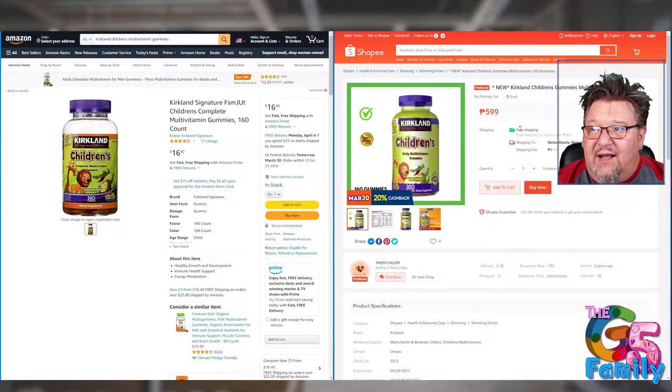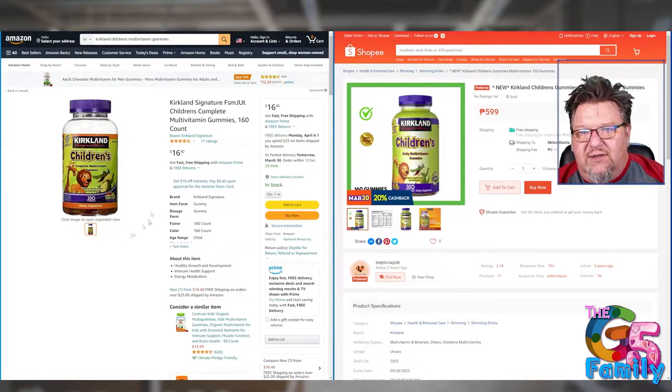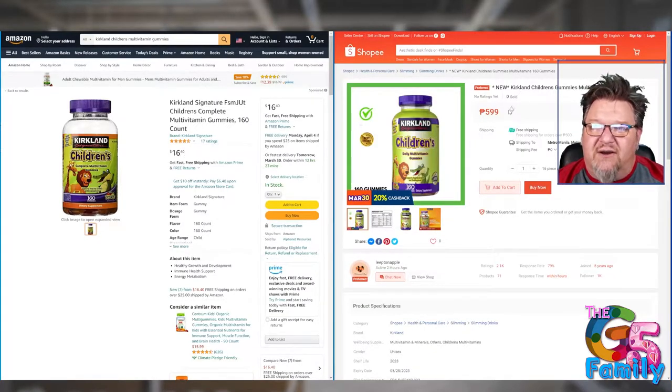I'm going to click on this one. It's not free shipping — once I log in and plug in my address, shipping to my province won't be free. On the Amazon side, the same product is $16.40 compared to 599 pesos, which is about $12. So we're already saving about $4. My shipping is going to be about 150 pesos, which is about $3. All in all, I'm getting the product for about $15 compared to $16.40. This says free shipping on Amazon, but it's not free shipping to the Philippines.